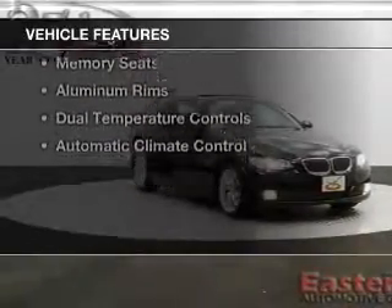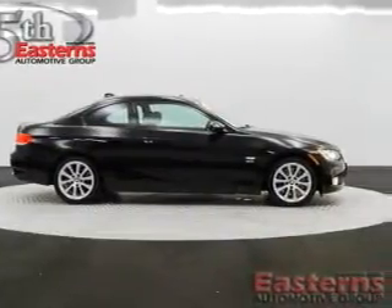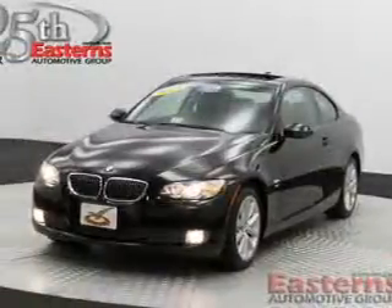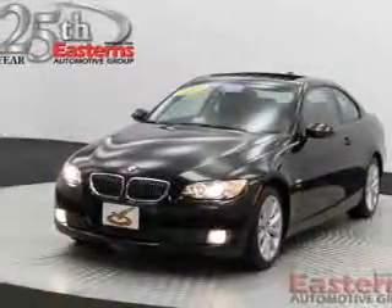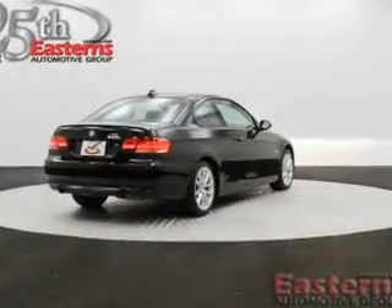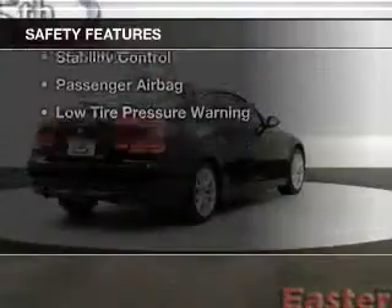The features include a turbocharger, a power convertible top, a power sunroof, Sirius XM satellite radio, digital audio input, steering wheel controls, memory seats, aluminum rims, dual temperature controls, and automatic climate control.